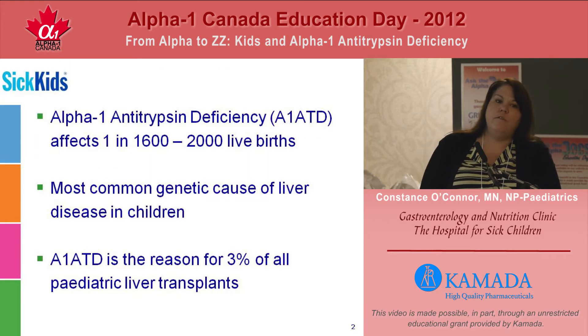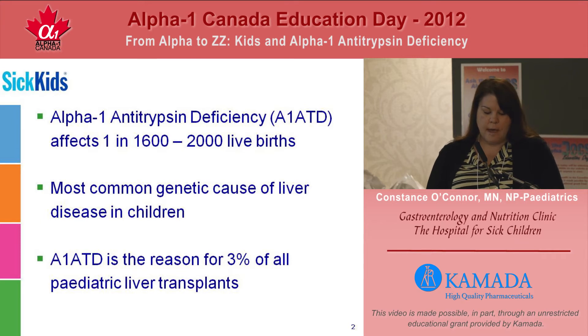Alpha-1 antitrypsin deficiency is a rare disease, but it is fairly common. It affects one in every 1,600 to 2,000 live births. It is in fact the most common genetic metabolic liver disease in children. However, it is still rare. We currently follow between 12 to 14 patients annually and we diagnose about one child per year in our program.